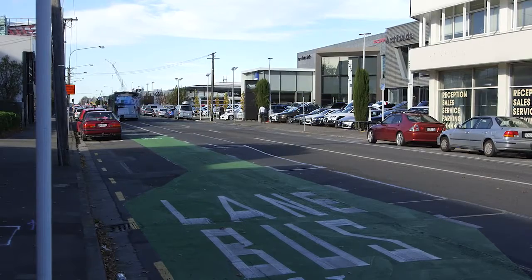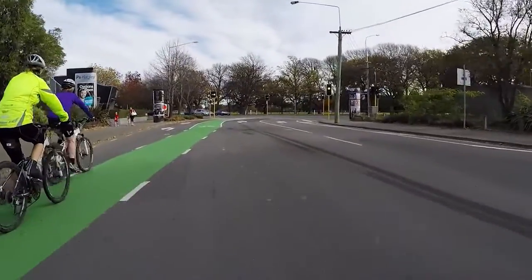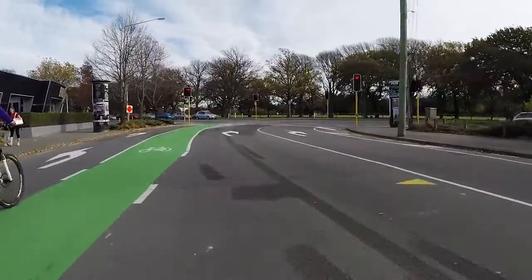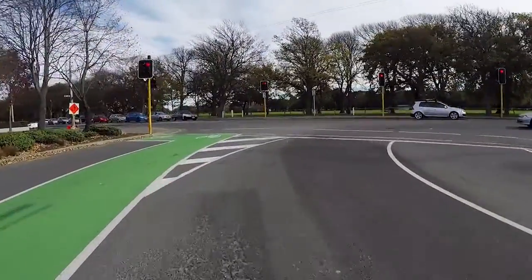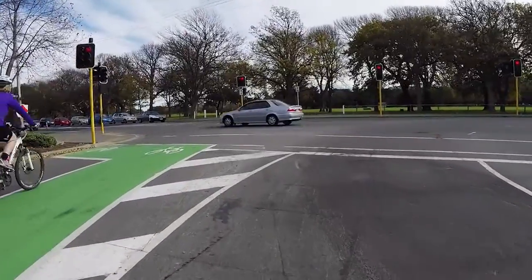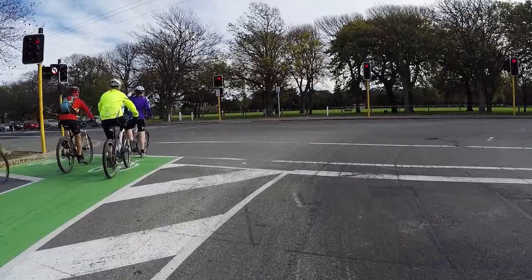And then on Oxford Terrace, it's part of the river promenade, so that's great for cyclists and for pedestrians. All in all, this ties in the health precinct, the bus interchange, the river precinct, the metro sports centre, Hagley Park itself — all these bits and pieces — and really creates lots of different options for people to travel around our Central City. It's a really good example.